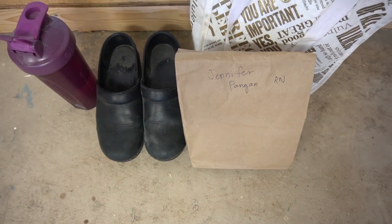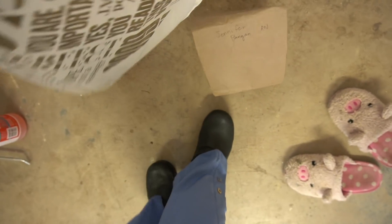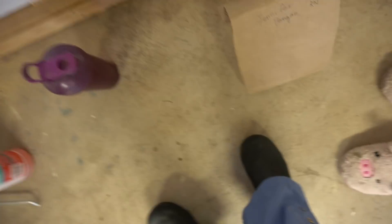I keep all my work stuff in the garage — my shoes, my bag, my N95 and masks, my water bottle. I have a designated water bottle for work. I just don't want to risk cross-contaminating, so I keep it all in the garage.